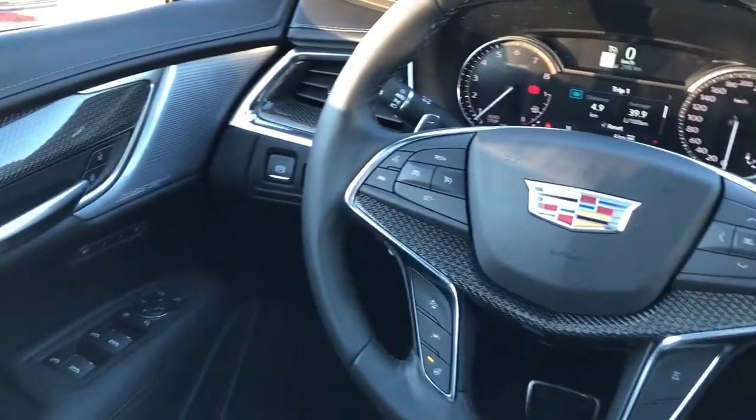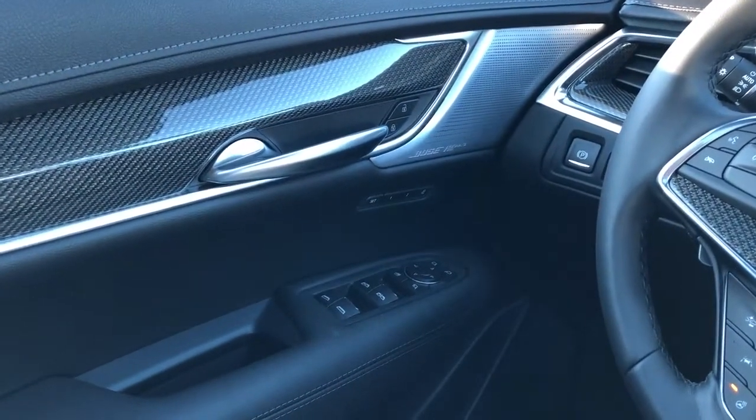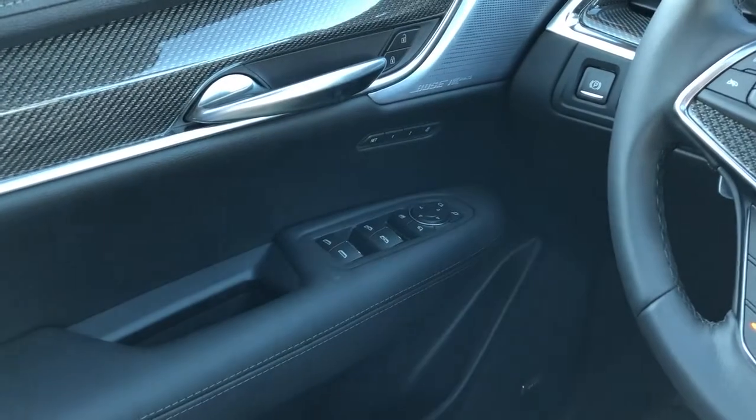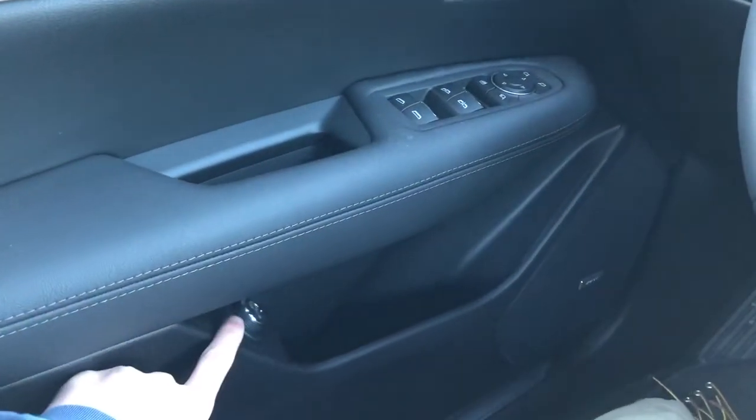Now on to the interior of the XT5. On our door panel we can see our black leather, carbon fiber, Bose speaker tweeter, as well as our memory seat controls, window and mirror controls with power mirror fold-in, Bose speaker, storage, and our lift gate controls.